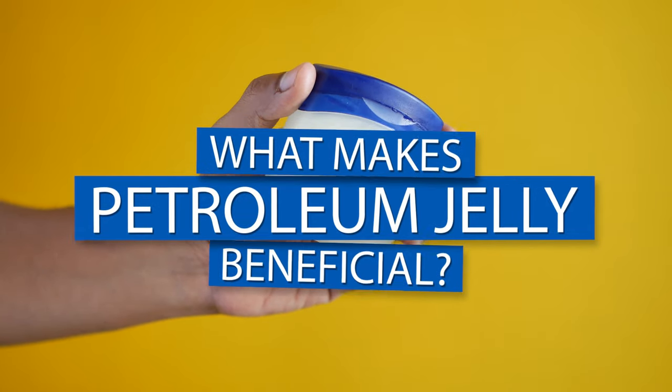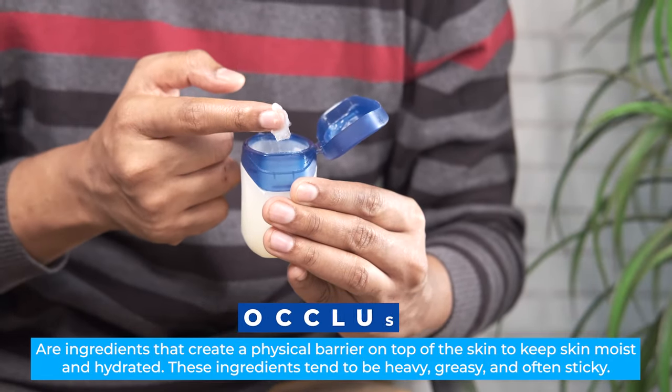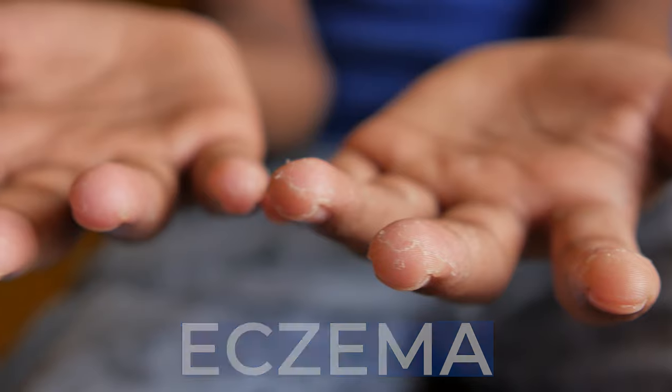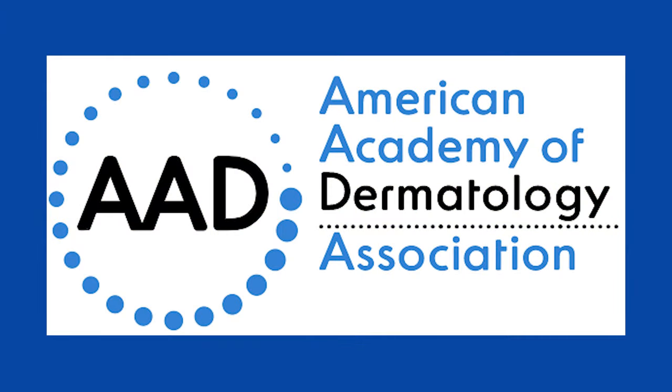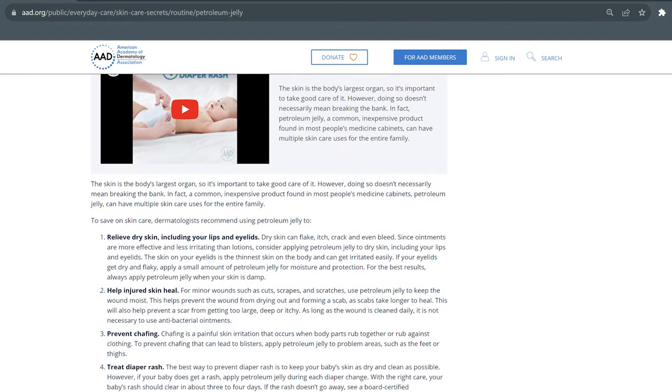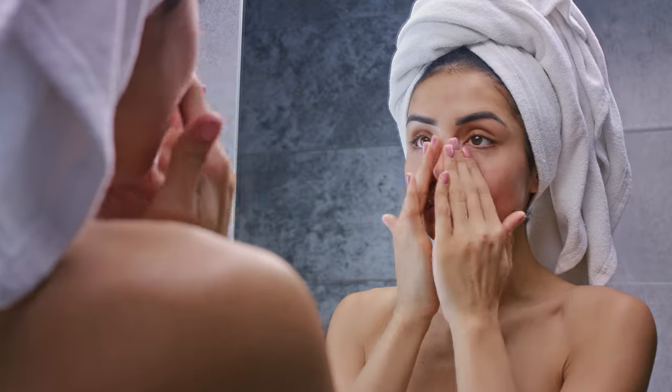What makes petroleum jelly, or Vaseline as the most common brand name, so beneficial? The main thing is that it is an occlusive — it inhibits water loss by providing a barrier to the skin. This trans-epidermal water loss is the key factor in skin problems like eczema or really dry skin. Even the American Academy of Dermatology endorses it for dry skin, chapped lips, and eyelid skin. It's a very benign product that's unlikely to cause an allergic reaction.